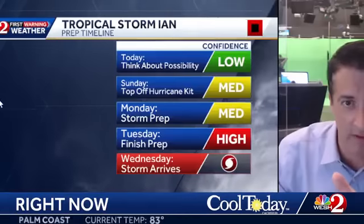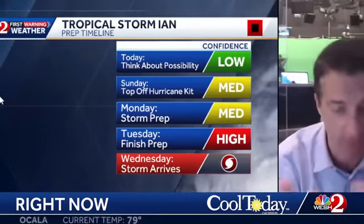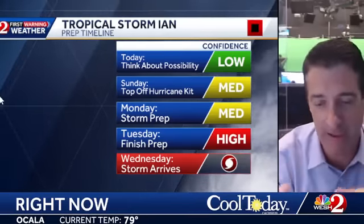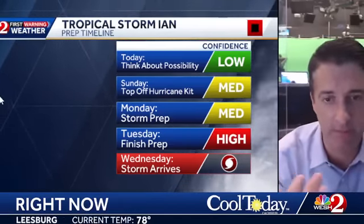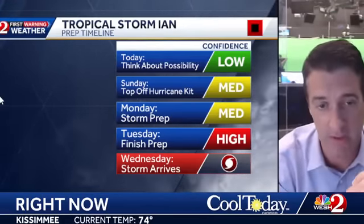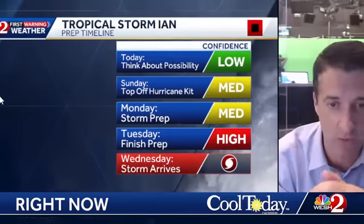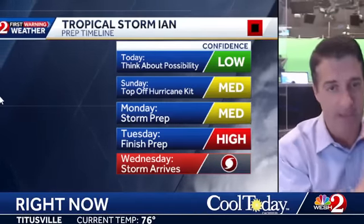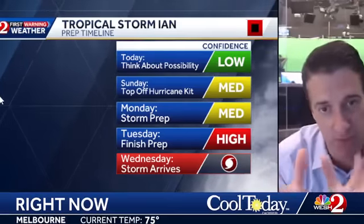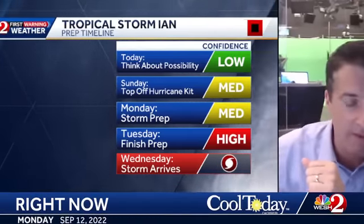One more time, I'm going to end it on this. Today the trend has been more towards the west — that's good. We still want you to get those hurricane kits taken care of this weekend. Monday, you're putting up some plywood. If you have storm shutters, you're thinking about shutting them for Tuesday. And then Wednesday, we think the storm is going to arrive. The confidence today — there's still a good divergence at the end, so it's still low. We think that's going to improve by Sunday, Monday, and Tuesday. I'll have an update on Facebook Live again tonight at 8.